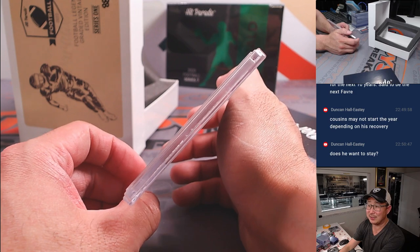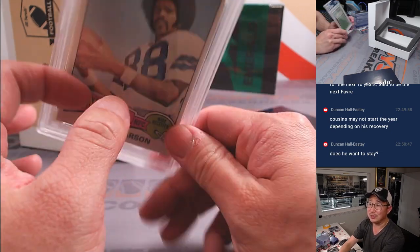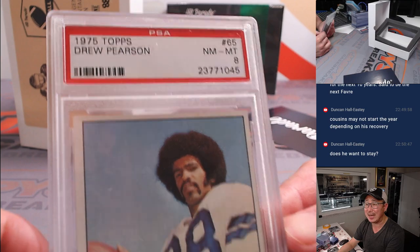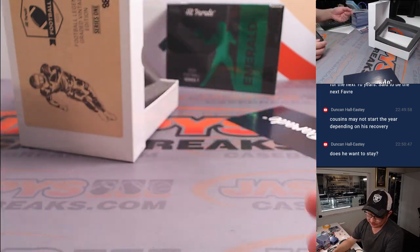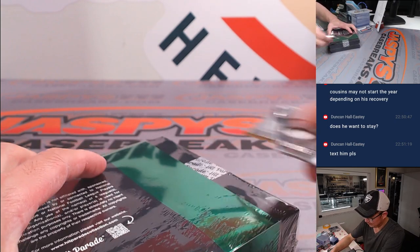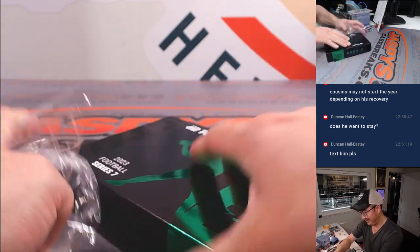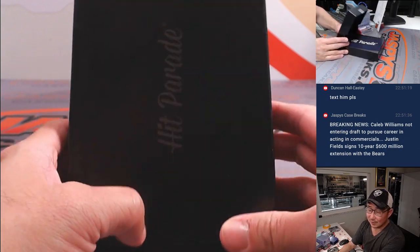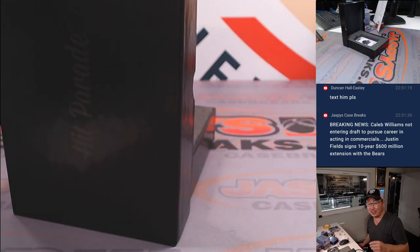It's Drew Person, old Dallas Cowboy, PSA 8 — Cowboys legend going to John Jackson. Now let's see what we're going to close out with in this Emerald Edition. Caleb Williams is not entering the draft to pursue a career in acting and commercials — breaking news. And then Justin Fields signs a 10-year, $600 million extension with the Bears — I wonder how much is guaranteed.